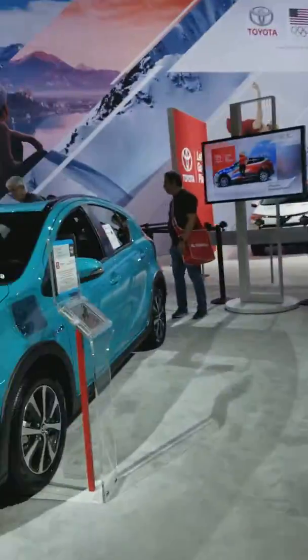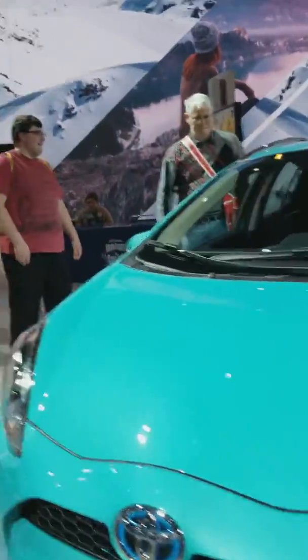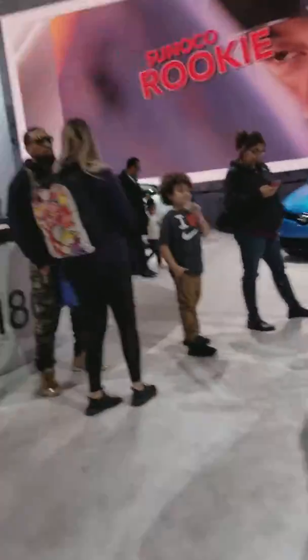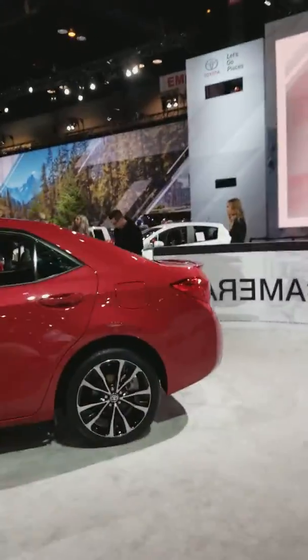I just asked a guy and there are no Supras here, so I'm not going to have any luck finding a Supra. You may find a Mirai though.